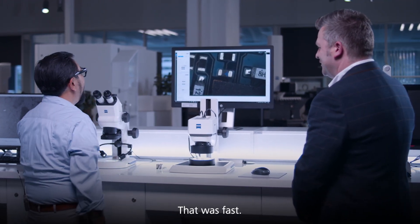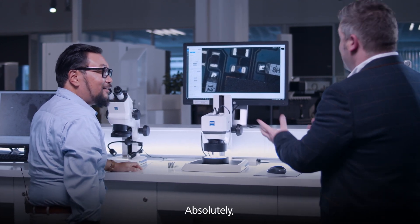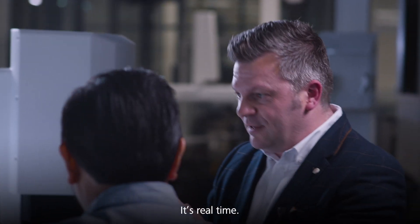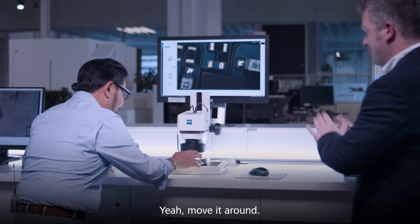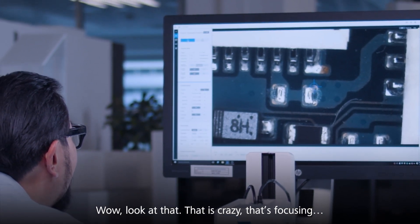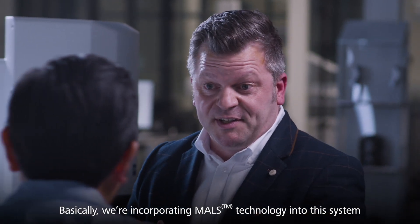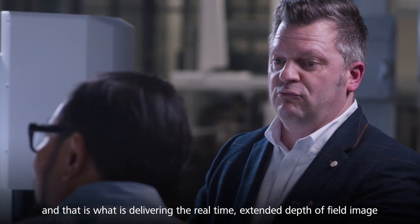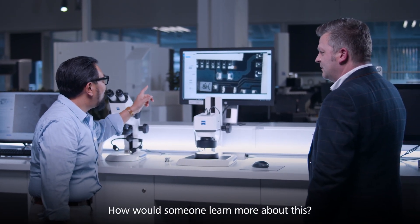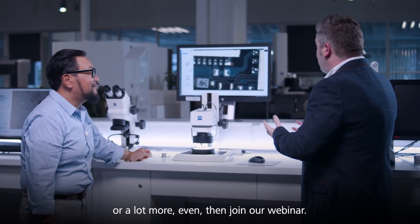Whoa, that was fast. That's it? Absolutely — what you're seeing now is real-time extended depth of field imaging. This is real-time. I can move this. Absolutely, move it around. Wow, look at that! That is crazy, it's focusing. How does it do this? We're incorporating MALS technology into the system and that is what is delivering the real-time extended depth of field image that we're seeing right now. That's crazy — how would someone learn more about this? Join our webinar — we'll run through the technology in more detail, the applications it's really useful for, as well as documentation, measurement, and 3D imaging.